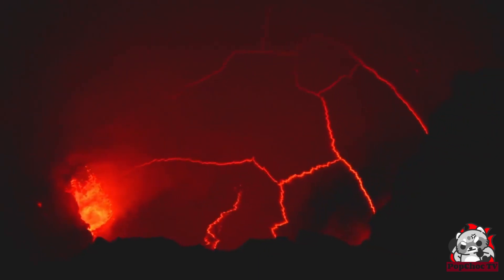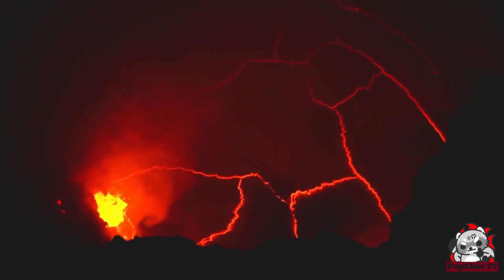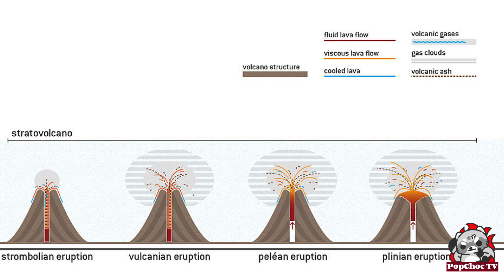Now that we have a general idea of how volcanoes work, let's look at the different types of volcanoes. Shield volcanoes are the largest volcanoes on Earth, with gently sloping sides. Stratovolcanoes, also known as composite volcanoes, are the most explosive and dangerous type. We also have dome volcanoes, rift volcanoes, and submarine volcanoes, each with its own unique characteristics and peculiarities.